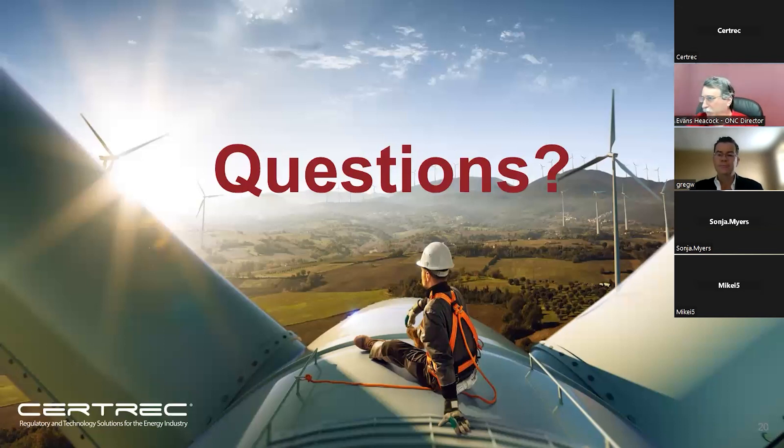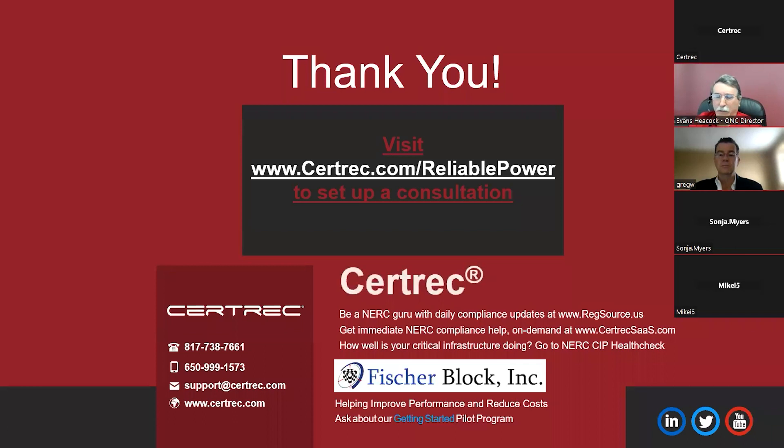If there are no more questions, I appreciate all the questions that came in. If you think of more questions afterward, please reach out to us via email. You can go to the CertTrack site, or call us — there are phone numbers available — and we'll get back to you if you'd like to know more. Thank you everybody for your time. I don't think we have any other questions, so I appreciate it. It was very informative, and based on the questions, it looks like the folks out there got a lot out of it. Have a good day, everyone.